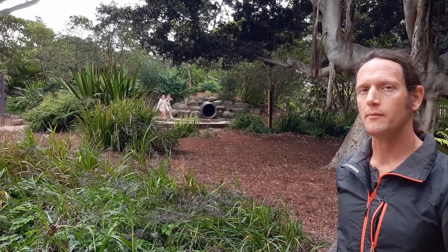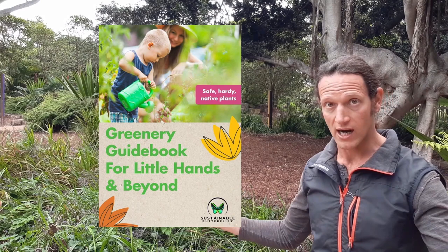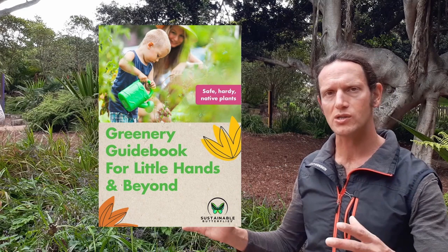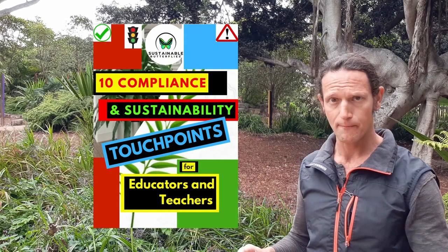But that's not everything. With my mini course you are also getting two free bonuses at no extra charge. The first bonus is my Greenery Guidebook for Little Hands and Beyond, because some tips involve greenery — from ground covers all the way to trees, including climbers, shrubs, gap fillers, edging plants, and spillovers. It lists plants that are non-poisonous, hardy, and native. The second bonus is my 10 Compliance and Sustainability Touch Points — both bonuses are PDFs. These 10 touch points will help you bridge the gap between compliance and sustainability, because in the education sector, things must be first compliant and then sustainable.